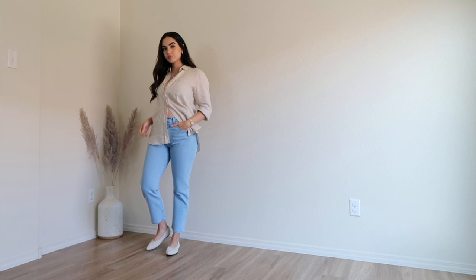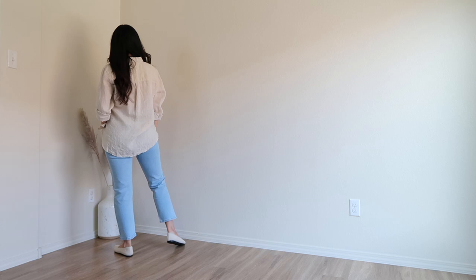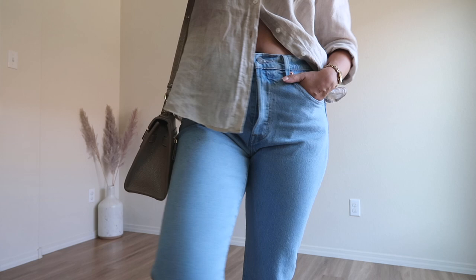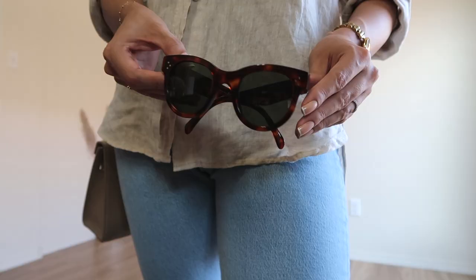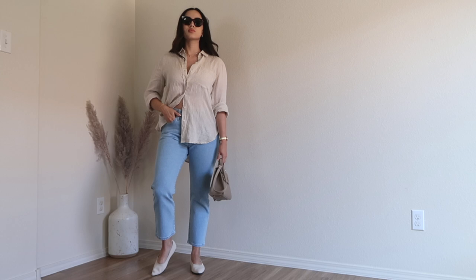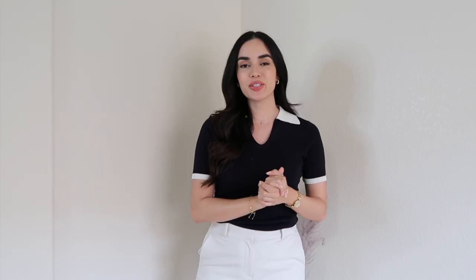You can wear these flats in multiple ways — they fit everyone's lifestyle. You can wear them to work, running errands, going to the grocery store, as a student, or as a busy mom who can't compromise on comfort. I also want to mention that you can throw these flats in the washing machine for easy cleaning, and they dry very fast, which is amazing because you're saving time.